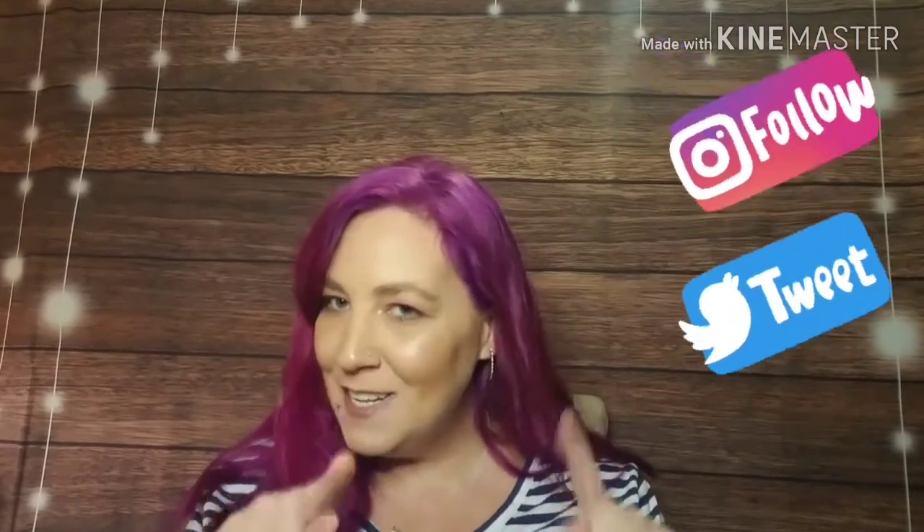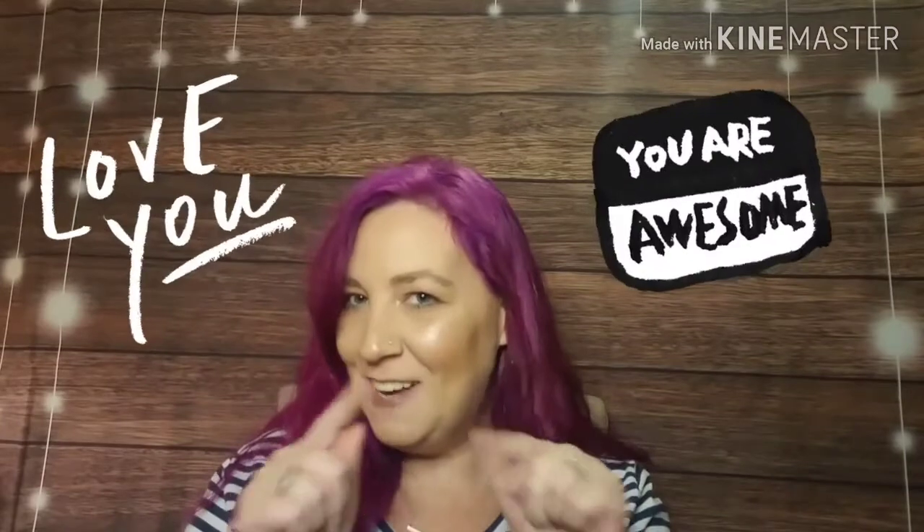Follow me on social media — all my information is down below in the description box. And until next time, I love ya — you guys are awesome! Oh wait, I also have an active giveaway going on the Look Fantastic Glossy Box — I'll link that up in the cards. It ends at the end of this month on the 31st, so don't forget to enter right now. I love ya, you guys are awesome, and I will see you on the next one — bye!